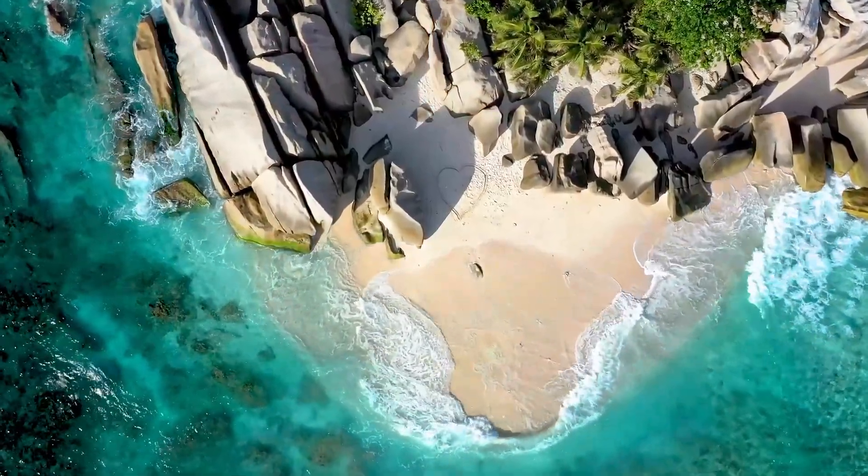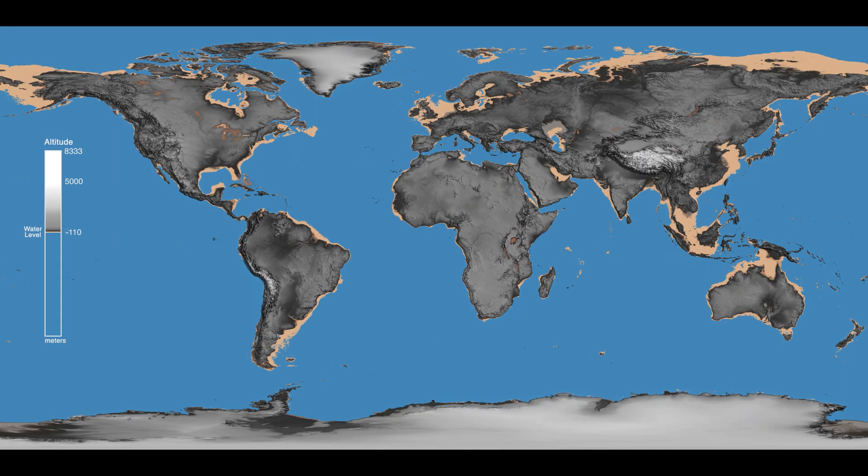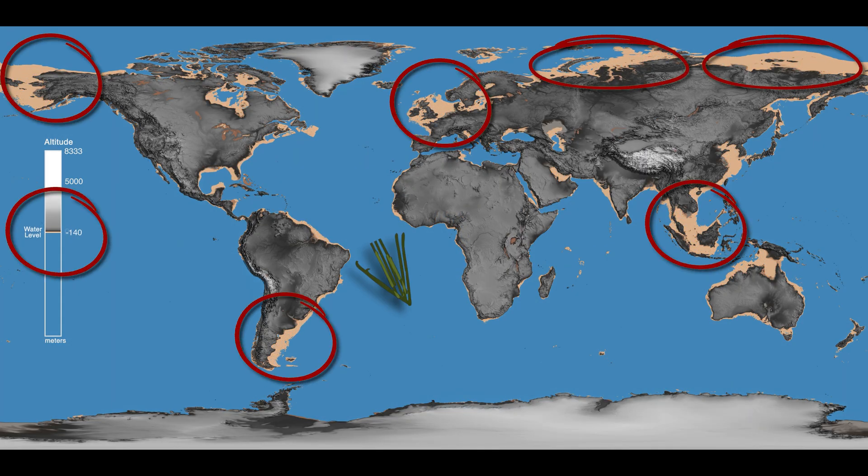The continental shelves become visible almost immediately, typically discernible at depths of around 140 meters, though extending deeper in the Arctic and Antarctic regions.